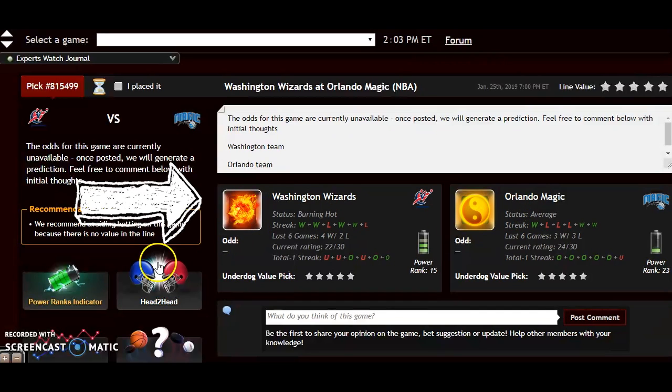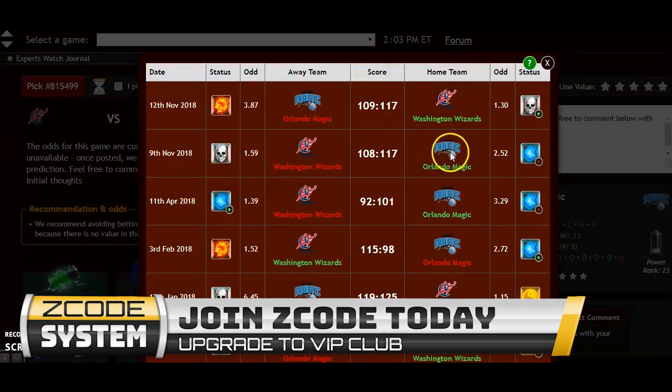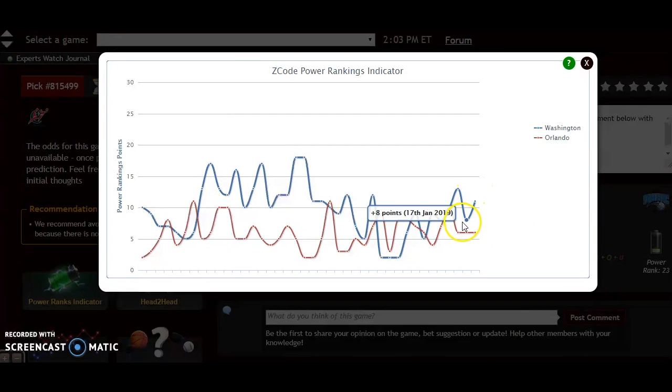Orlando is average. Going to the head-to-head matchup — which is always important — you see that the Wizards and the Magic have split the meetings this year, both teams winning at home. Looking at the power ranking indicator, Washington is on an upward trend and they are at plus 11. Orlando has been pretty much stable over the last week and they are at plus 6.